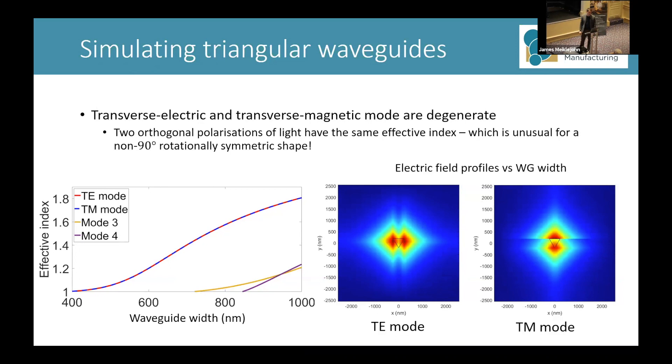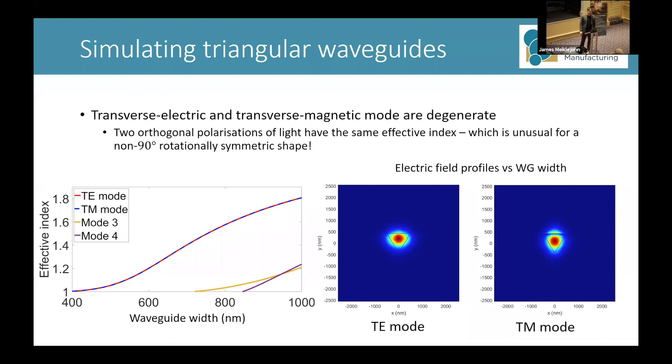To investigate this, I simulated a range of equilateral triangle waveguides with widths ranging from 400 to 1000 nanometers. On the left-hand side I plotted the effective index for the four modes supported in this width regime, and on the right-hand side I have the electric field profiles for the transverse electric and the transverse magnetic modes as a function of width.